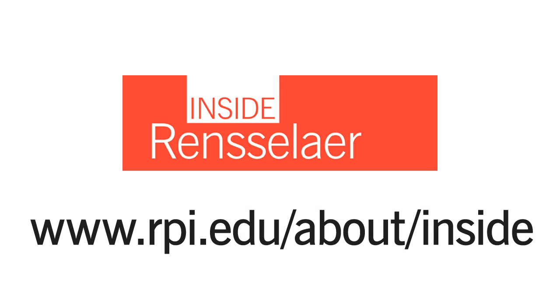And that's it for this issue of Inside Rensselaer. For these stories and more, go to www.rpi.edu/about/inside. Thanks for listening.